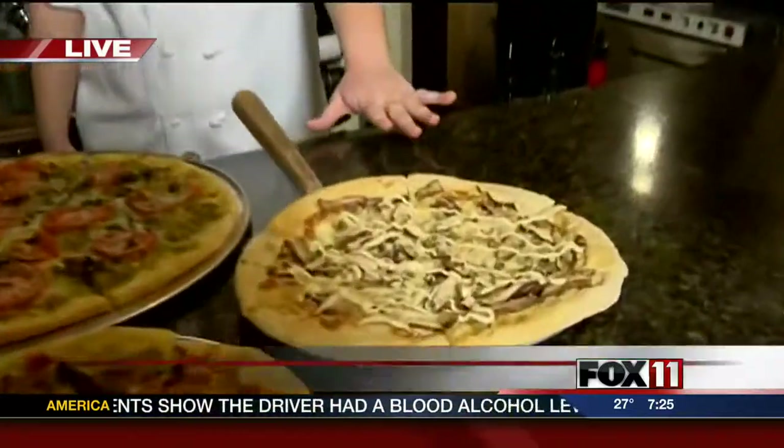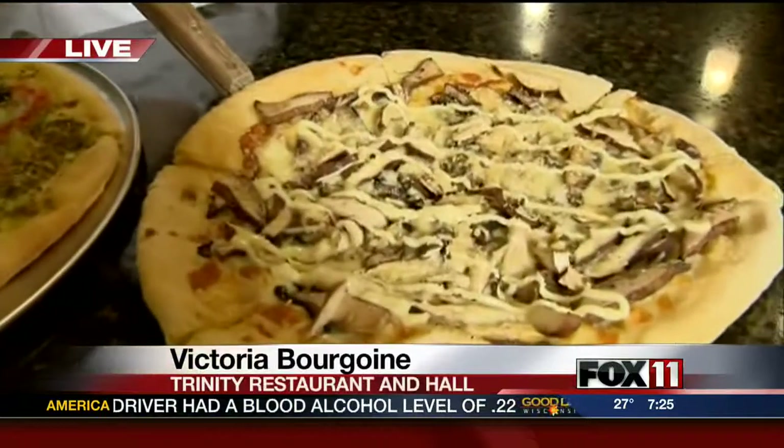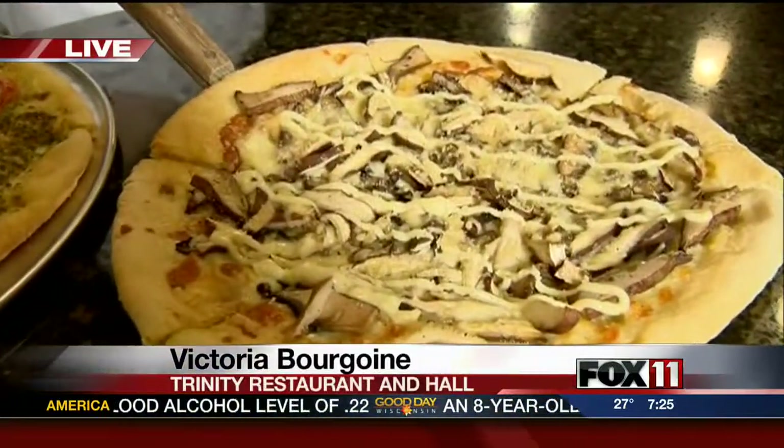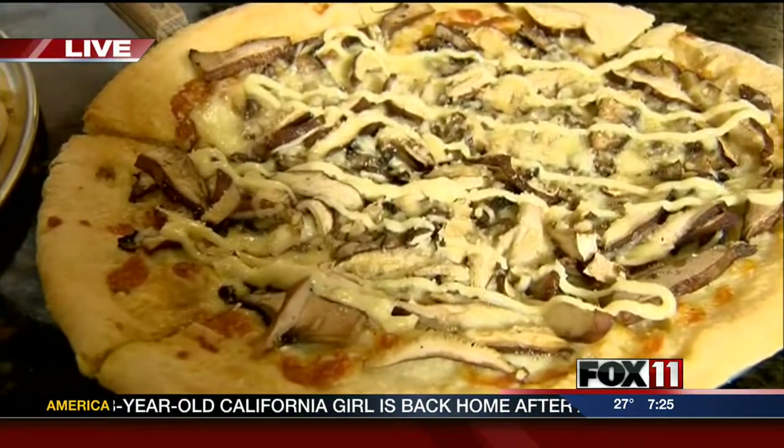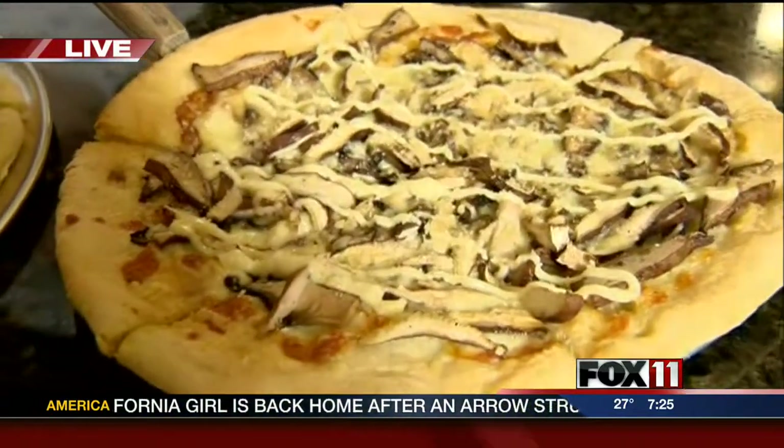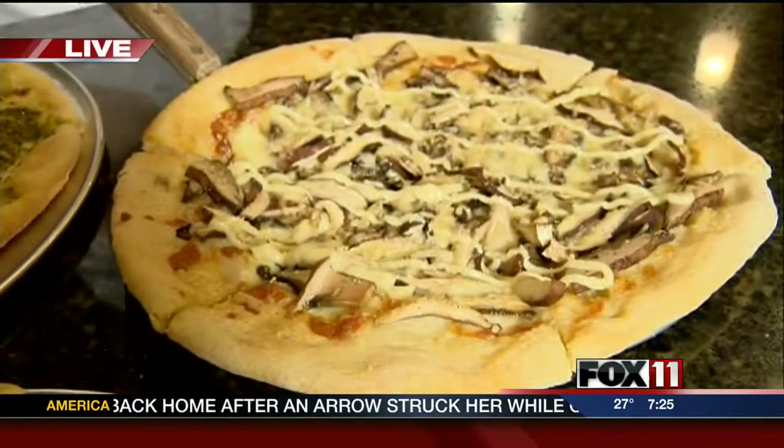Victoria is here to tell us about the pizzas they have. Let's start with this one that looks really good. This is our mushroom mushroom. It starts with a roasted garlic olive oil, and then we use three different kinds of mushrooms: cremini, portabella, and shiitake, and then we finish it off with the roasted garlic aioli on top.